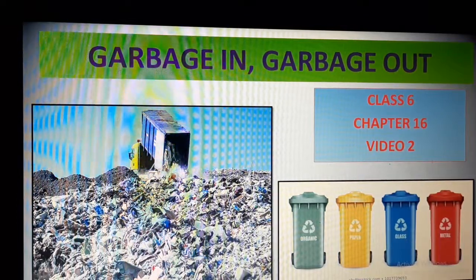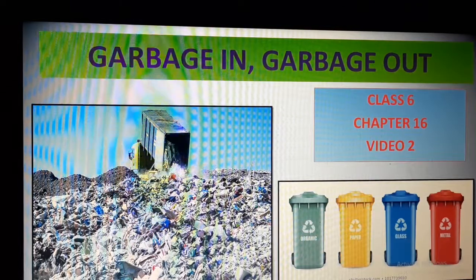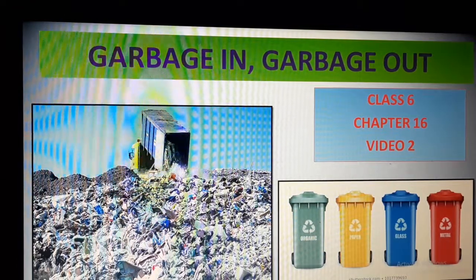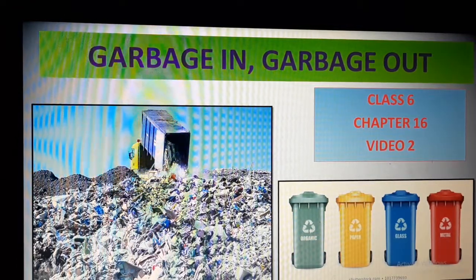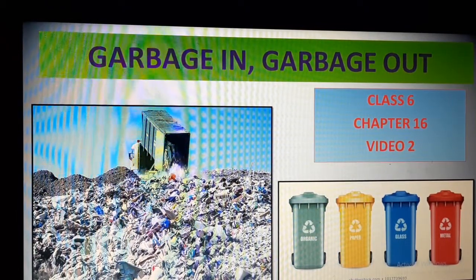Om Namah Shivaya, students. We have already started the chapter 'Garbage In, Garbage Out.' In the last video class we discussed about landfills, and today we are going to read about the next part of the chapter.